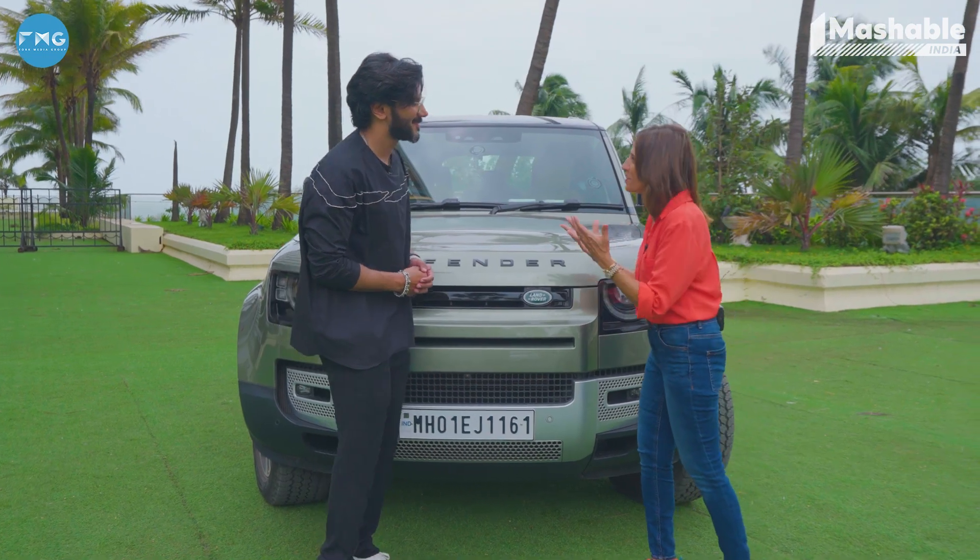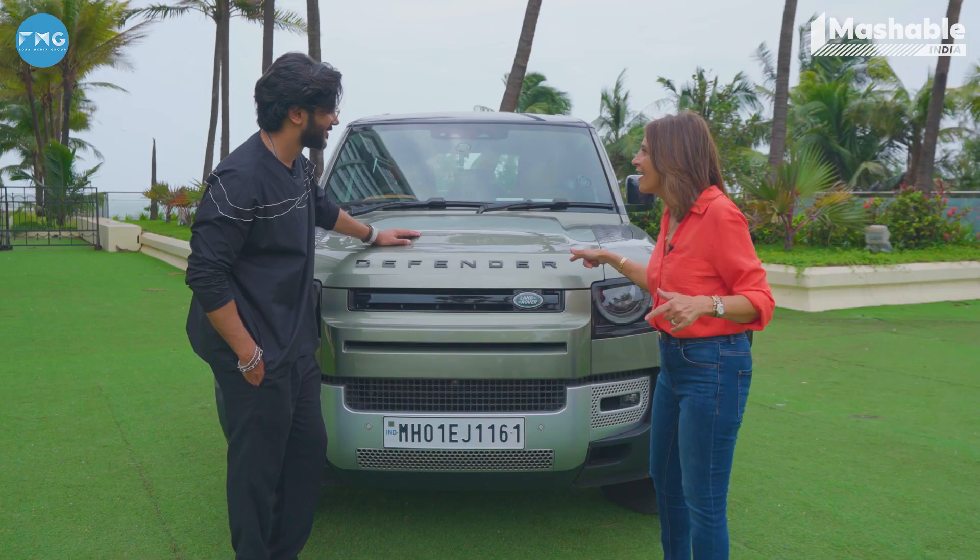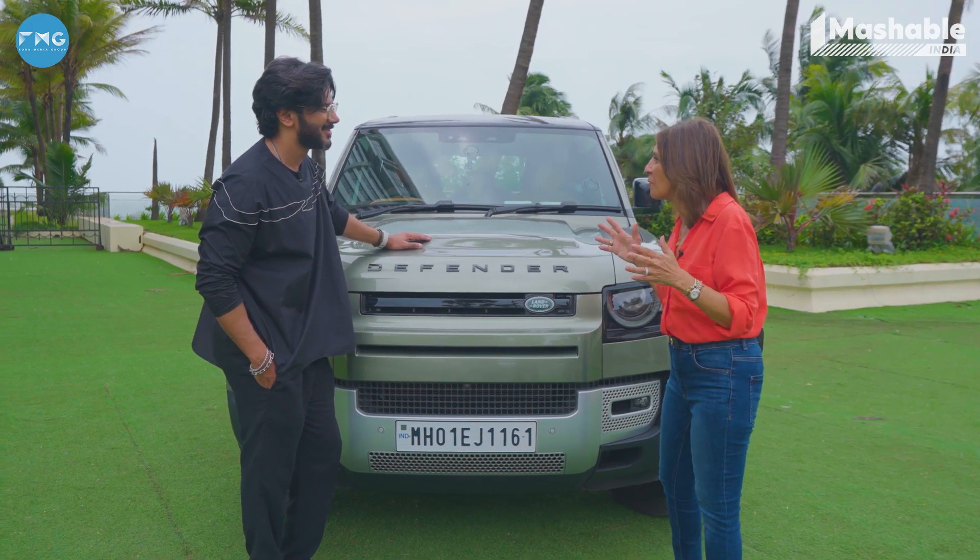It's an absolute honor to share this space with another petrol head. I mean, that makes me absolutely so happy. I believe you have one of these — and I'm not talking about this one. I'm talking about one of the original 110s.